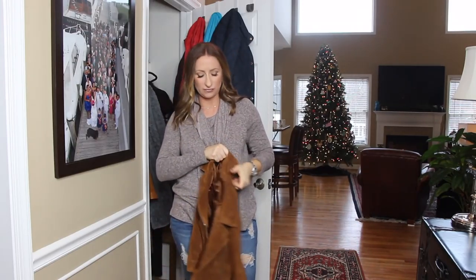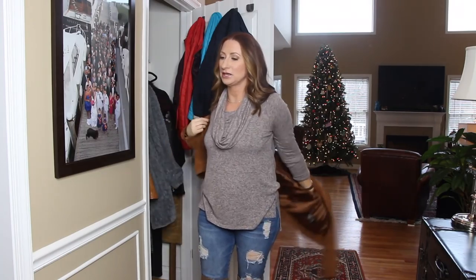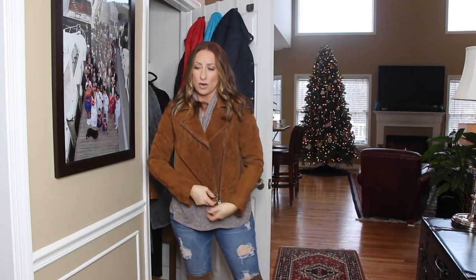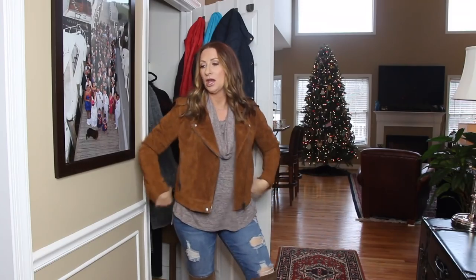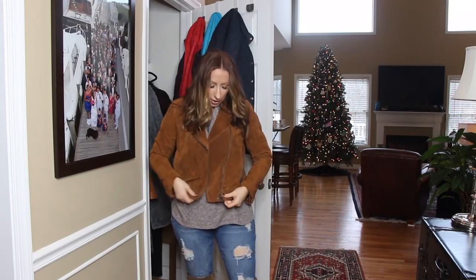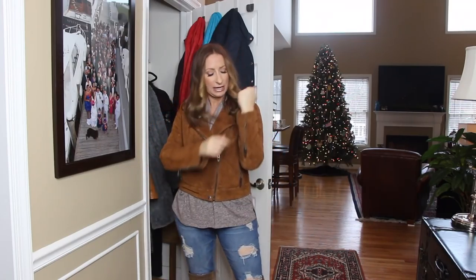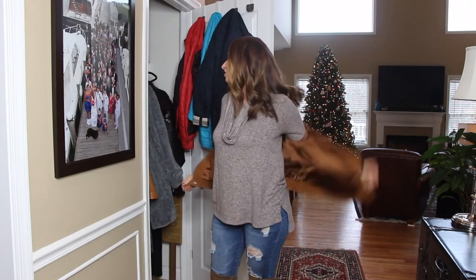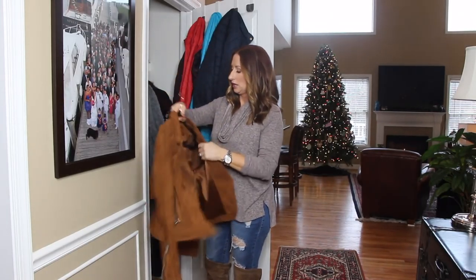This next one you can get right now — it's from Blank NYC in a size large. I size up because even though I don't tend to wear them closed, I can if I want. It has a nice zipper closure, cute pockets, and nice zipper detailing. I actually have this in two colors — the one I just showed you, and a dark green one.